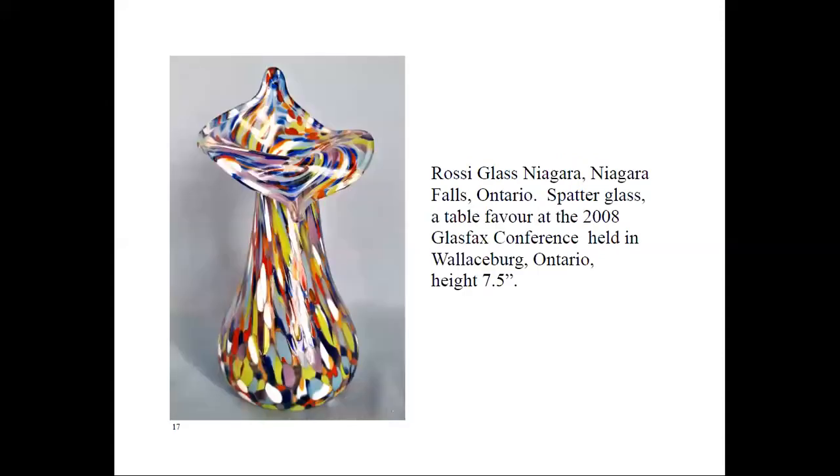Angela Rossi from Rossi Glass in Niagara Falls has created many of these vases in beautiful colors. Does this one look familiar? Yes — it was a table favor at our 2008 Glass Facts Conference. Rossi Glass Niagara has been in business for the past few decades with artisans from Bohemia, Ukraine, Venice, and of course Canada. They take great pride in their hand-blown glass without the use of machines.